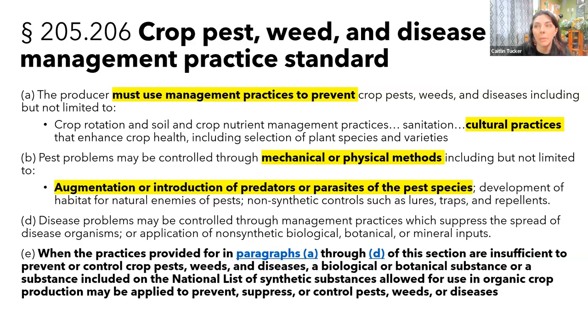What does the National Organic Program say about IPM? In short, organic growers are required to use cultural, physical, mechanical, and biological practices to prevent pests. Only when these practices are insufficient in controlling pests are growers allowed to use approved chemical controls. Basically, IPM is required for organic production without IPM being explicitly mentioned in the rule.